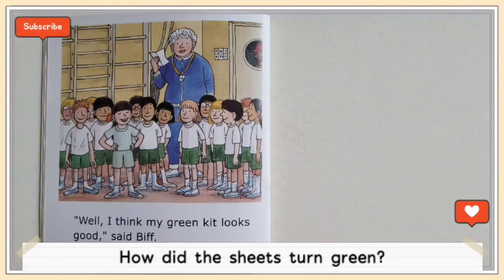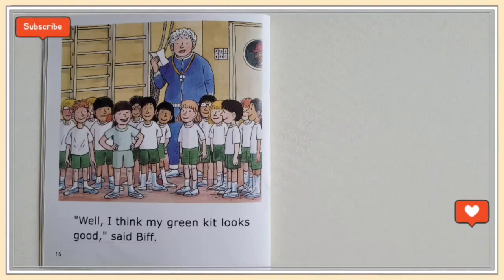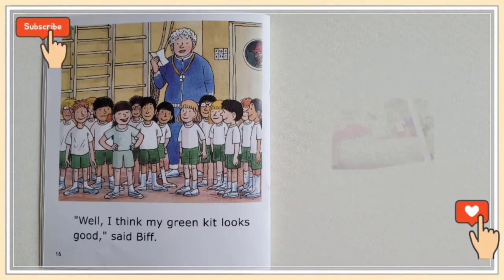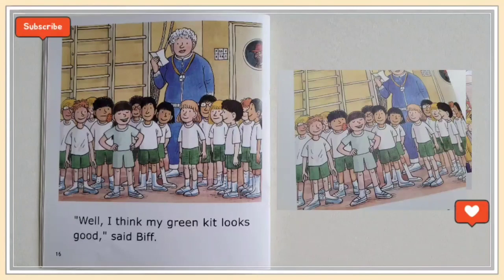So how did the sheets turn green? Mom put the washing and Biff's green shorts in the same machine, and all the green ran out of Biff's shorts. But it looks great, doesn't it?